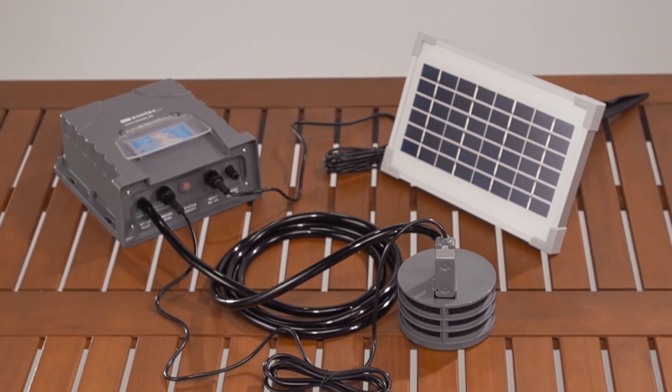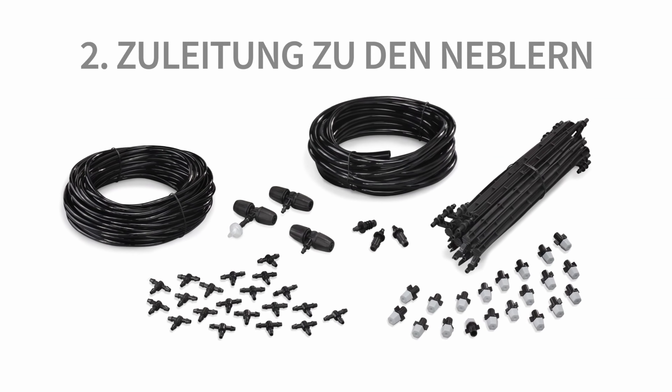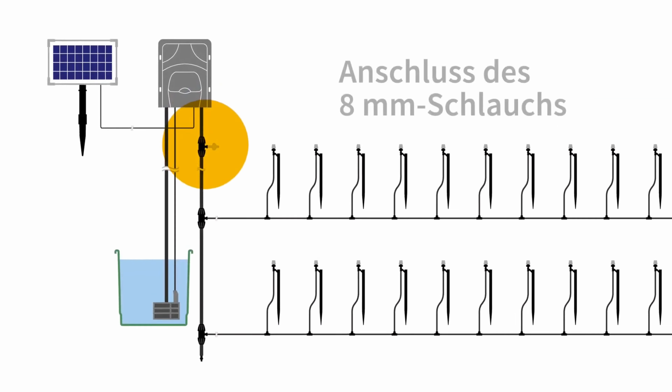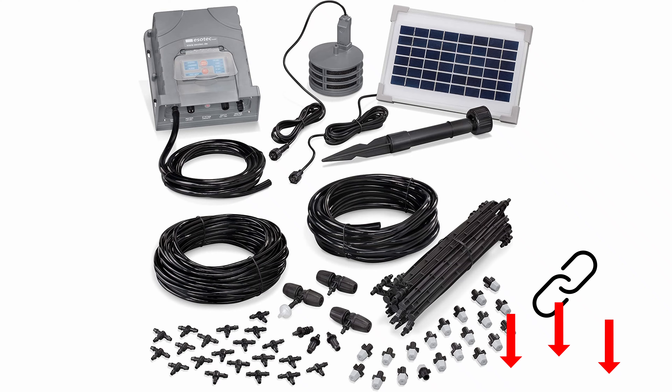The system is independent of mains power and is environmentally friendly thanks to solar operation. You set the desired amount of water on the computer, graduated from 0.5 to 8 minutes. The system is extremely versatile and is ready to use immediately. Everything needed for installation is included. You can also use the system as a vacation watering system.